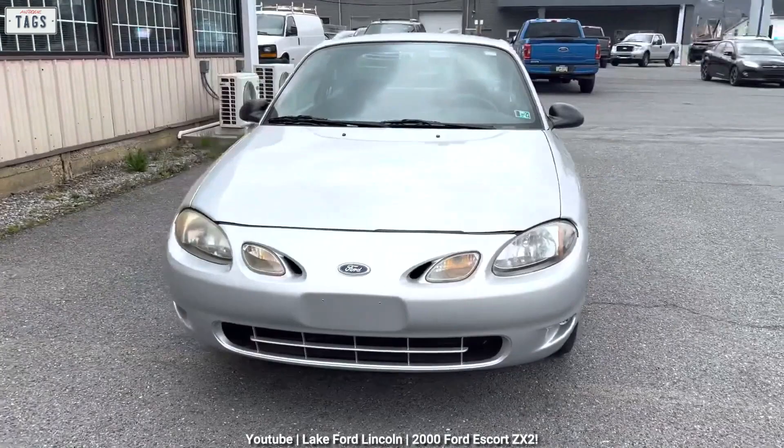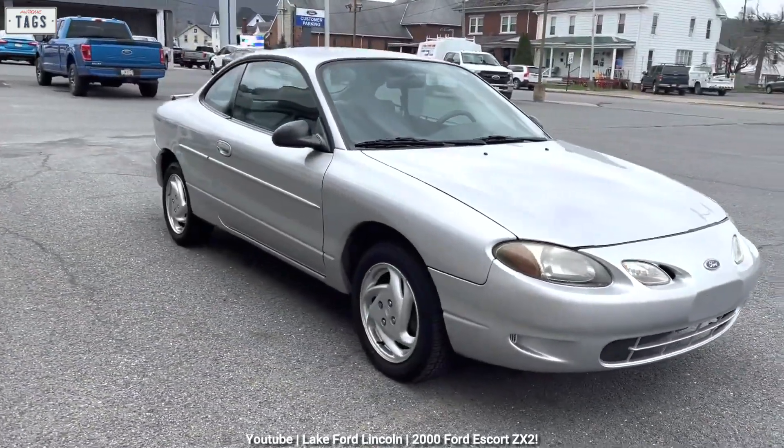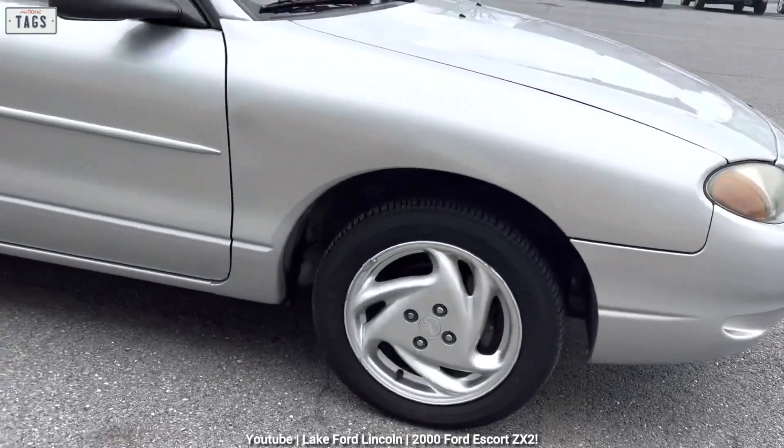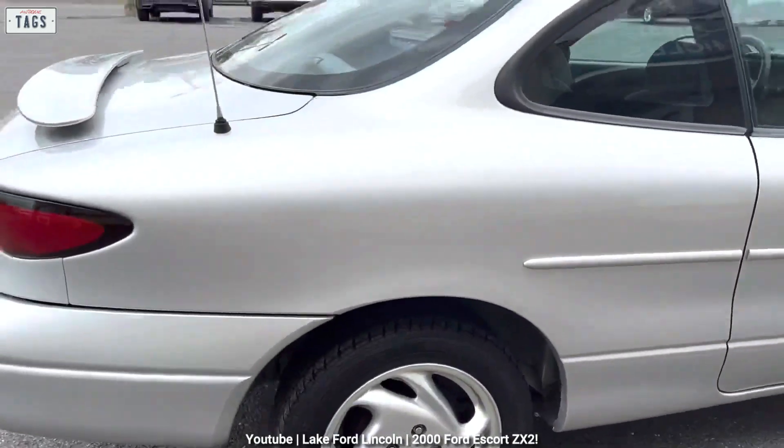The ZX2's brand positioning is that it's a sporty, fun-to-drive, contemporary-styled vehicle that is also very affordable. Despite being a coupe, the ZX2 almost matched the sedan in terms of size. The ZX2 was a bit longer, lower, and even wider than the sedan, but its dimensions were all within one inch of the sedan.